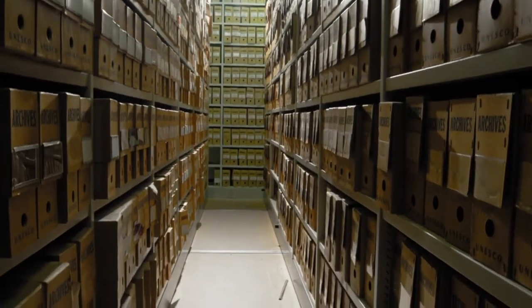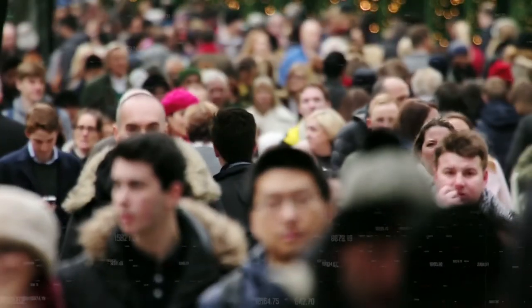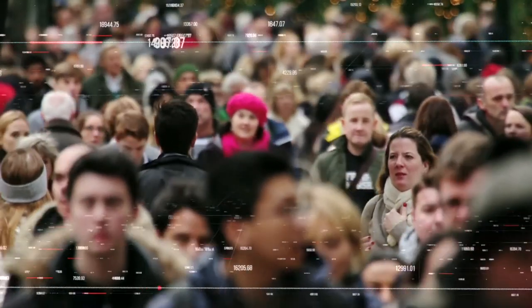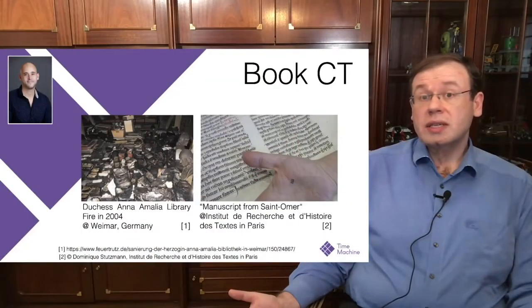Today, science and technology can profoundly transform cultural heritage with an impact on research, education, new applications, economy, and society at large. We also looked into scanning. In particular, if you want to mass scan or access very fragile documents, a concept called BookCT may come in very handy.